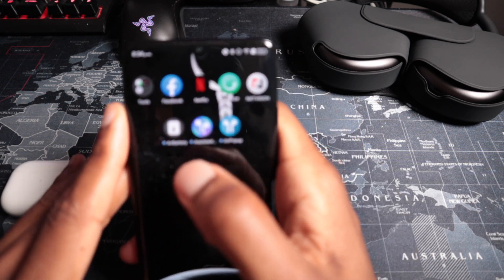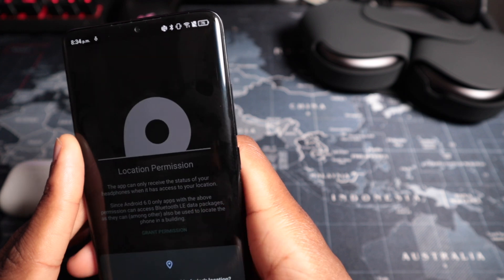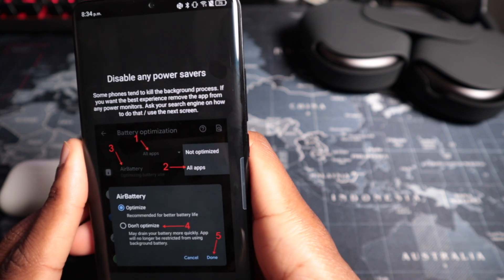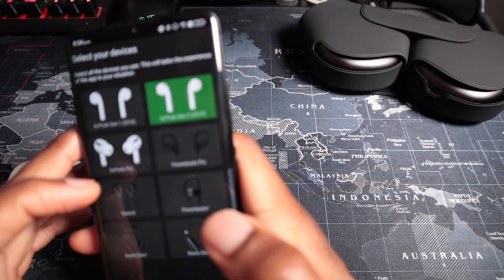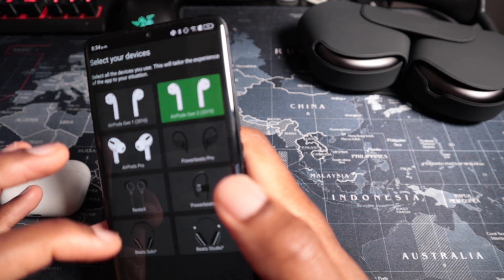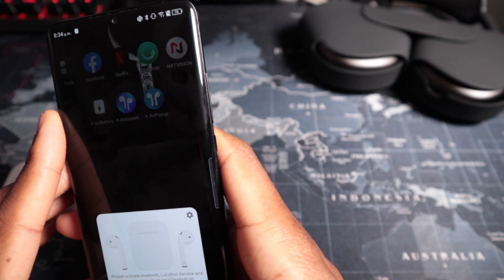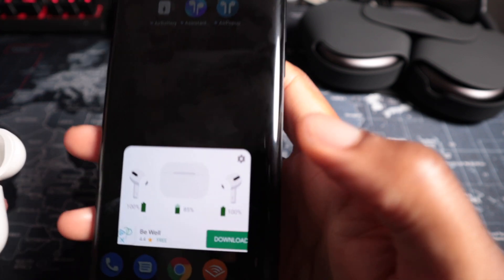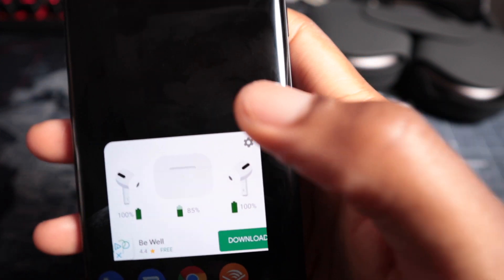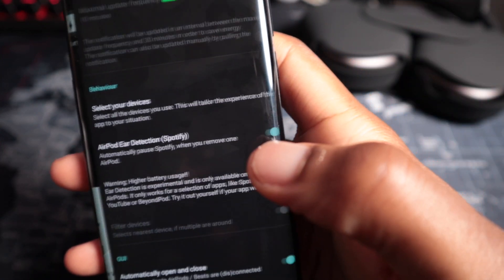Jumping into the Air Battery app. It asks for location permission again. The options available are AirPods Gen 2 and AirPods Pro — there's no option for the AirPods Max yet. Selecting AirPods Pro, opening the case — and it actually shows the correct reading. There are some ads, which is annoying, but opening the case again it's pretty responsive and accurate.